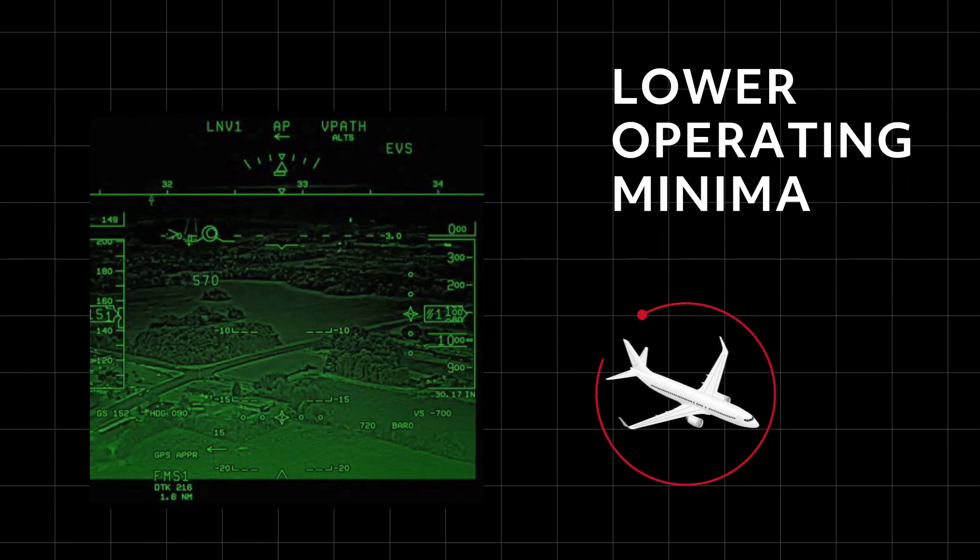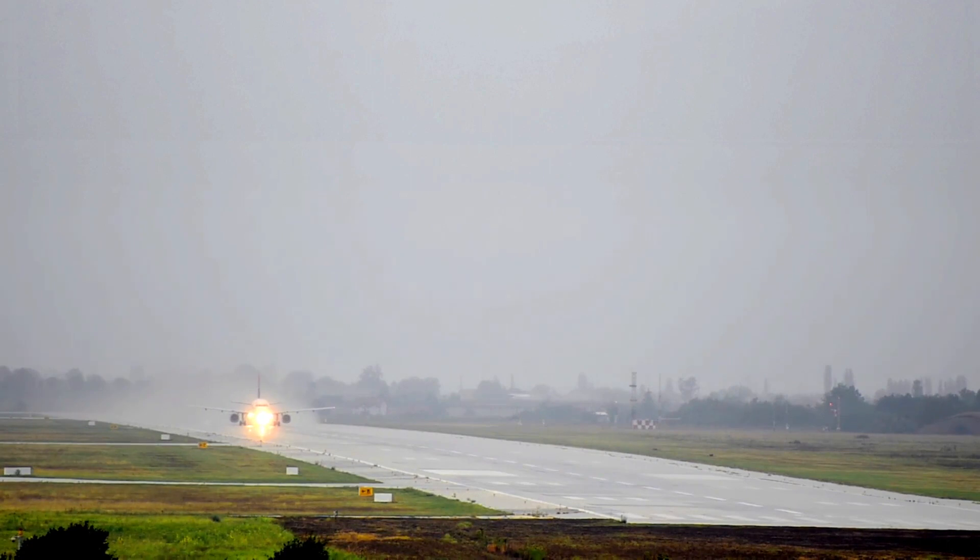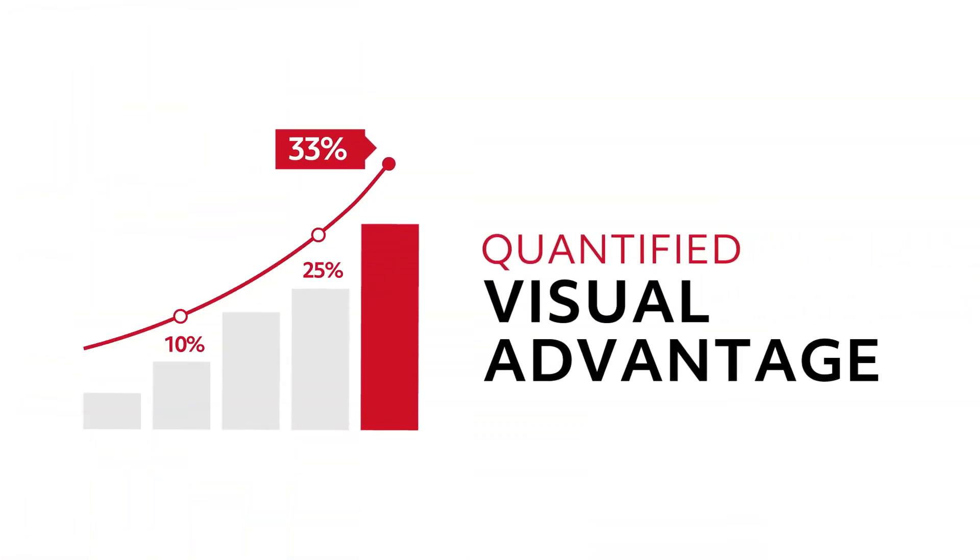It enables lower operating minima at airports without Category 3 ILS infrastructure, and can enable dispatch and approach ban relief where authorized. It has also demonstrated operational credit of 33% quantified visual advantage.